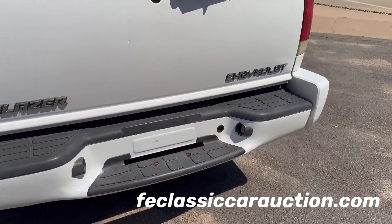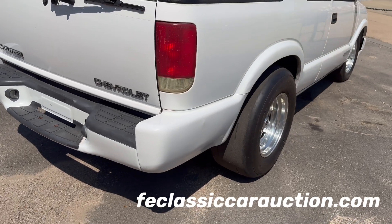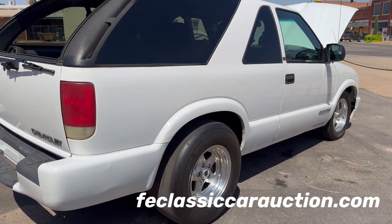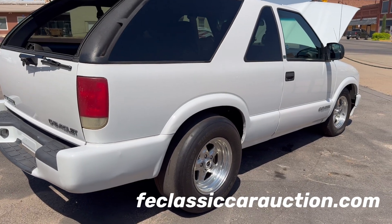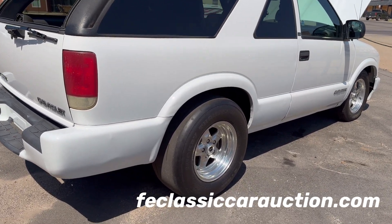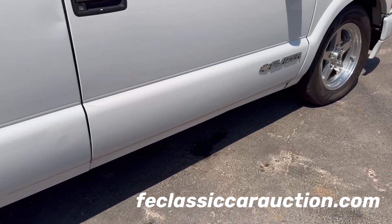This cool little truck could be yours at the end of the day on Saturday, September 28th. We sure hope to see you there live and in person at the F&E Collector Auto Auction. If you can't make it, online bidding is available through ProxyBid — jump on ProxyBid.com. At the end of the day, this super cool LS-powered Blazer may be heading to your garage.